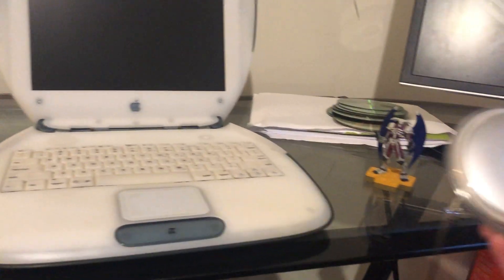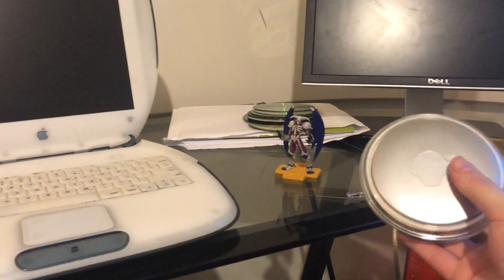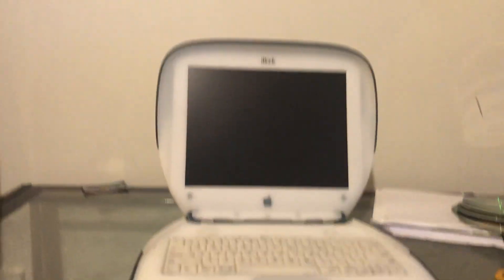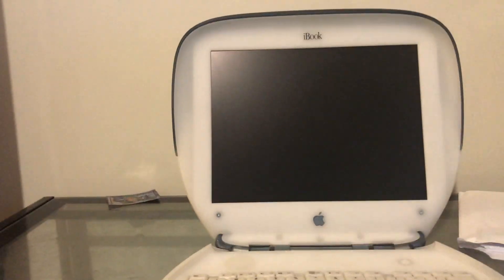A cool thing you might have already seen in the video — the yo-yo adapter. Very clean looking. That's always nice to get the original power supply. Usually a lot of them will come with aftermarket supplies, which are not bad, but some of them can be iffy.